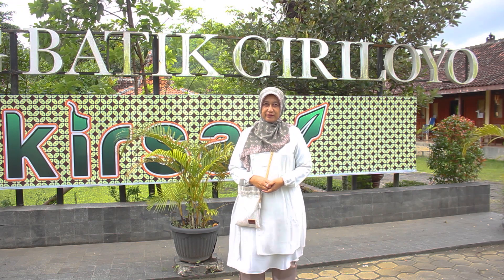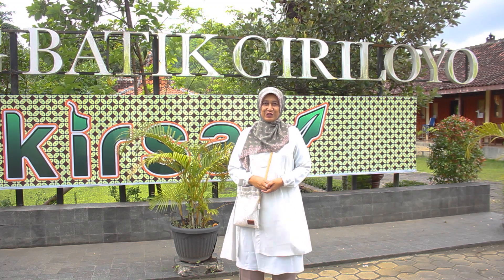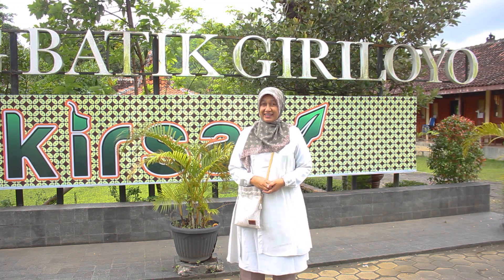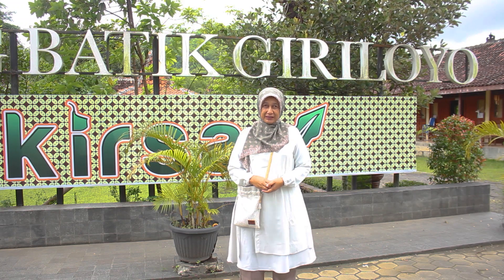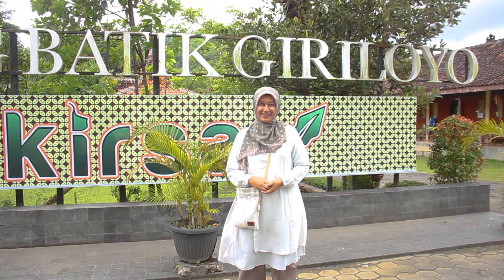Selamat datang di Giriloyo, sebuah kampung yang merupakan sentra batik tulis yang ada di Yogyakarta. Kali ini kita akan melihat proses pembuatan batik yang ada di Giriloyo. Penasaran? Yuk ikuti saya!